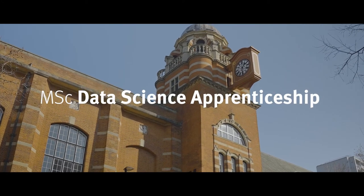I'm Chris Child, I'm the course director for MSc Data Science Apprenticeship. The Data Science Apprenticeship is based on our world-leading MSc in data science and we have an incredible worldwide reputation as being the best data science course in the UK.